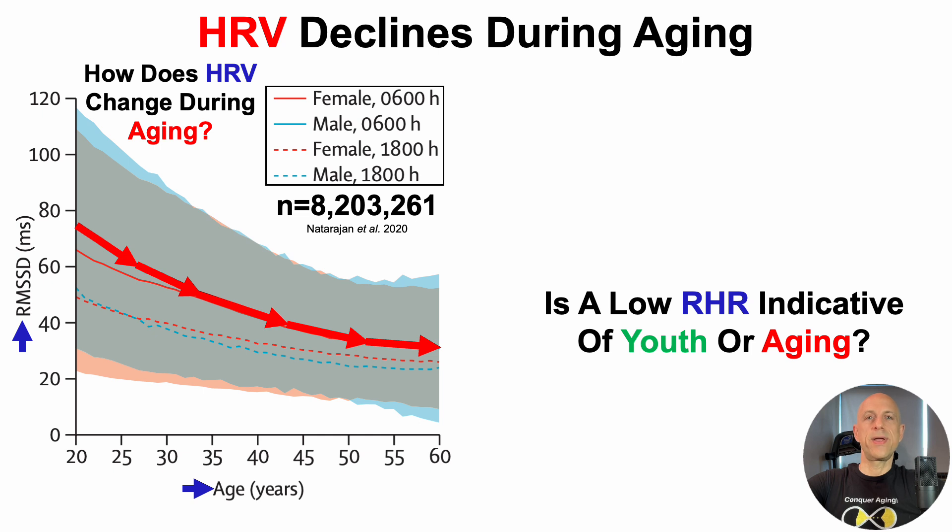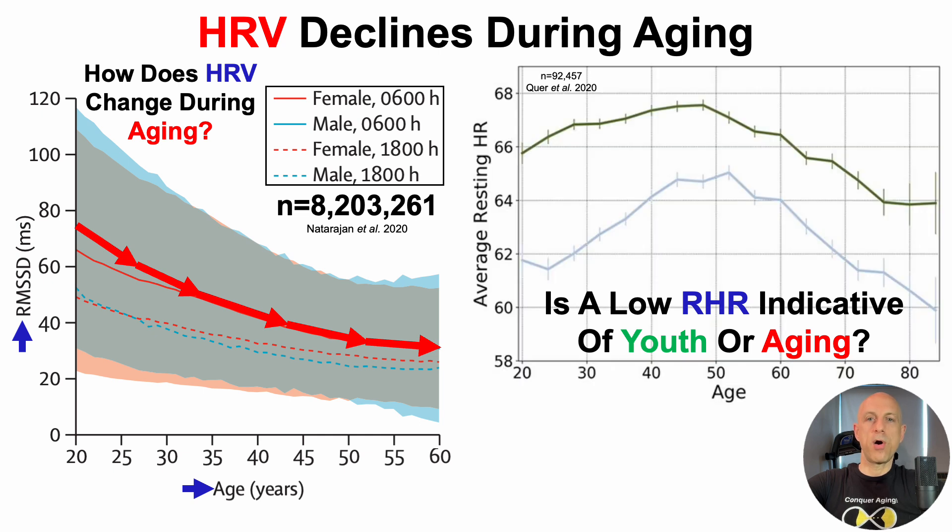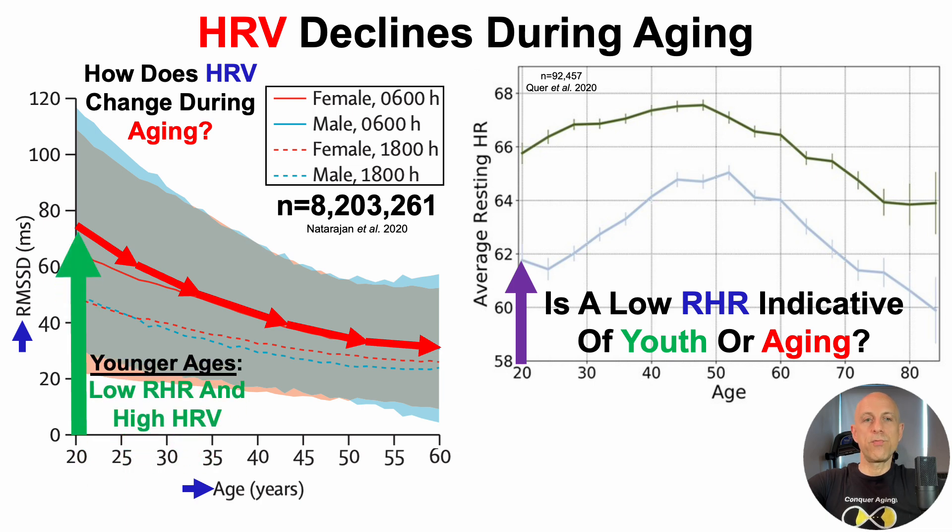So now we can address: is a low resting heart rate indicative of youth or aging? At relatively younger ages — especially in 20-year-olds — we'd expect a low resting heart rate in conjunction with a relatively high heart rate variability. Values of around 75 for HRV and 62 for resting heart rate, at least based on the Fitbit data, could be average. For someone close to my chronological age of 50, a relatively higher resting heart rate and a lower heart rate variability would be expected.